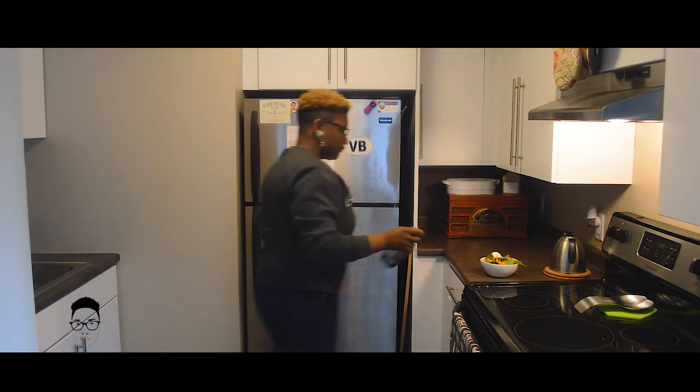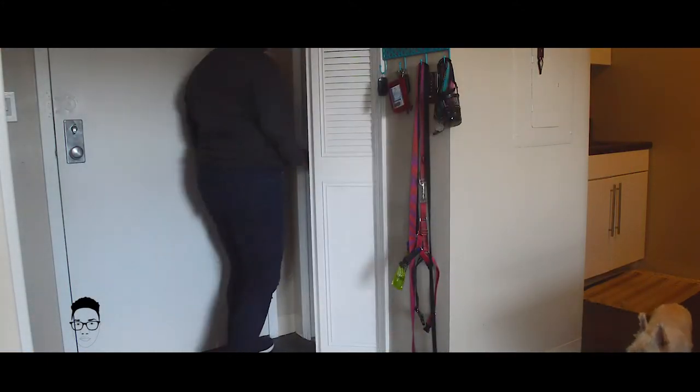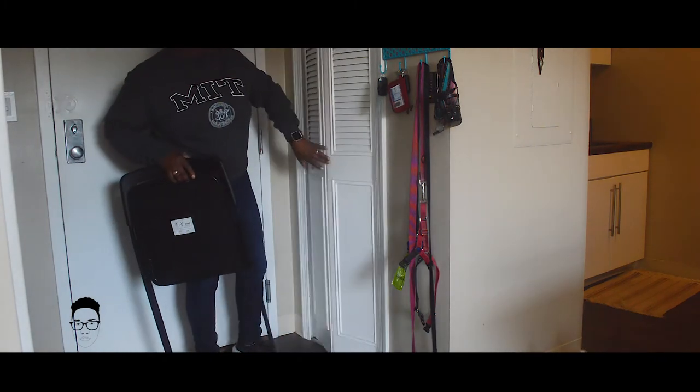Everything is full-size — full-size kitchen, a full-size refrigerator, stove and dishwasher. Plenty of cabinet space and counter space.